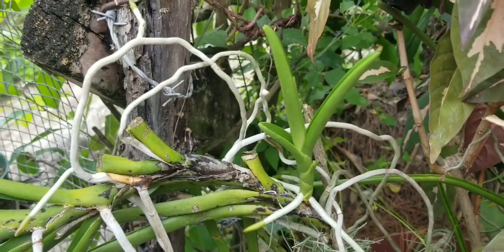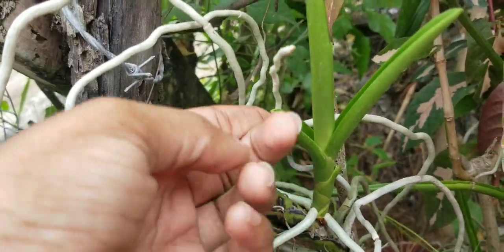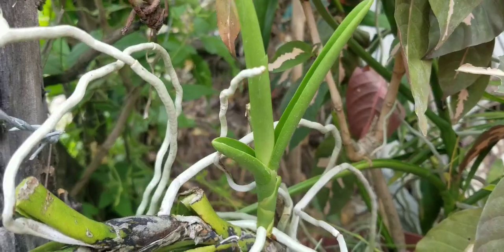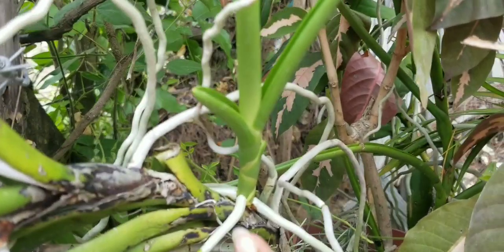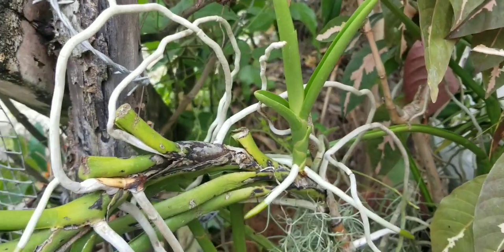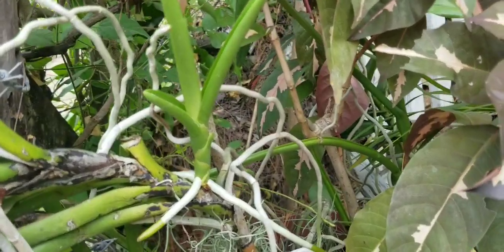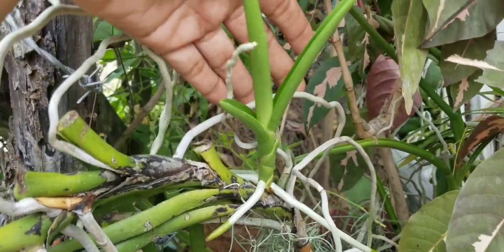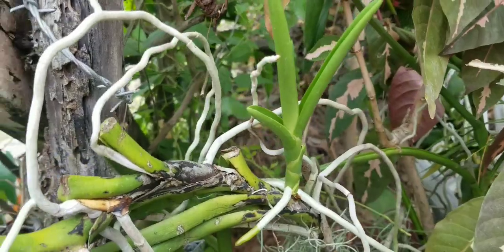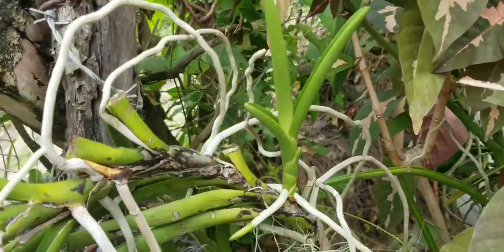I have this Vanda — it bloomed for me recently and since it bloomed, it has given me a Kiki. I see the Kiki is coming very nicely. Either I am going to let her stay and grow here or I am going to take her off when she is bigger. It has given me 1, 2, 3, 4 roots. Let me know if you think I should remove her or let her stay. That is the mother plant and that is the Kiki.